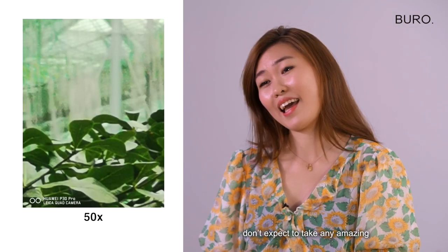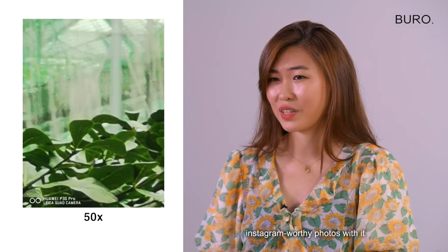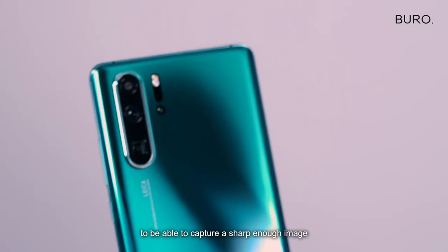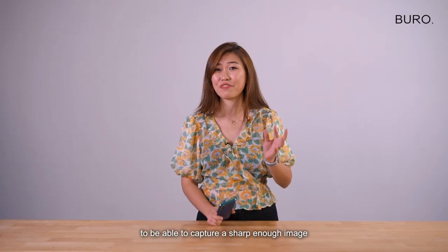But about that crazy 50 times digital zoom, don't expect to take any amazing Instagram-worthy photos with it. Or maybe you can if you have a tripod. The catch is that you need super steady hands to be able to capture a sharp enough image.